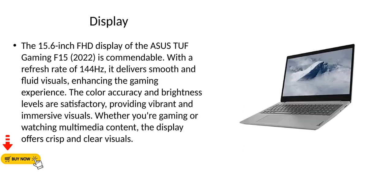Display. The 15.6-inch FHD display of the Asus TUF Gaming F15 2022 is commendable. With a refresh rate of 144Hz, it delivers smooth and fluid visuals, enhancing the gaming experience. The color accuracy and brightness levels are satisfactory, providing vibrant and immersive visuals. Whether you're gaming or watching multimedia content, the display offers crisp and clear visuals.